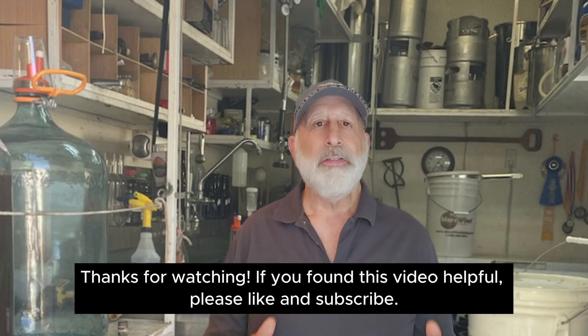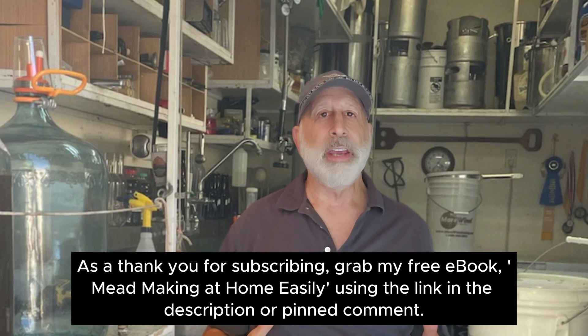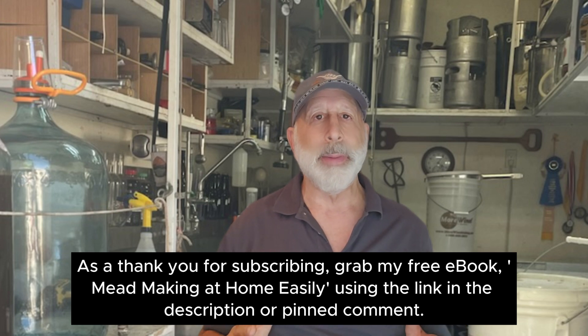Thanks for watching! If you found this video helpful, make sure to like and subscribe to the channel. And as a thank you, grab my free ebook, Mead Making at Home Easily, using the link in the description or the pinned comment. Check over here for more mead videos.